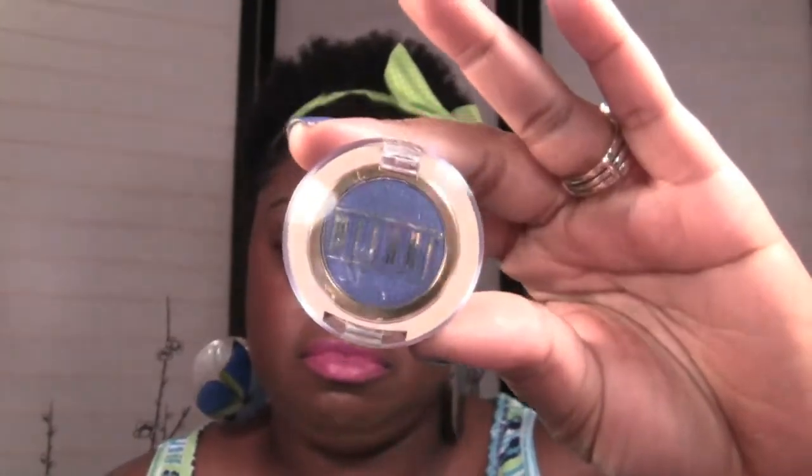I also got one Milani single eyeshadow called Blue Ice. This is from the classic shadows line. Blue Ice is a very very pretty blue.